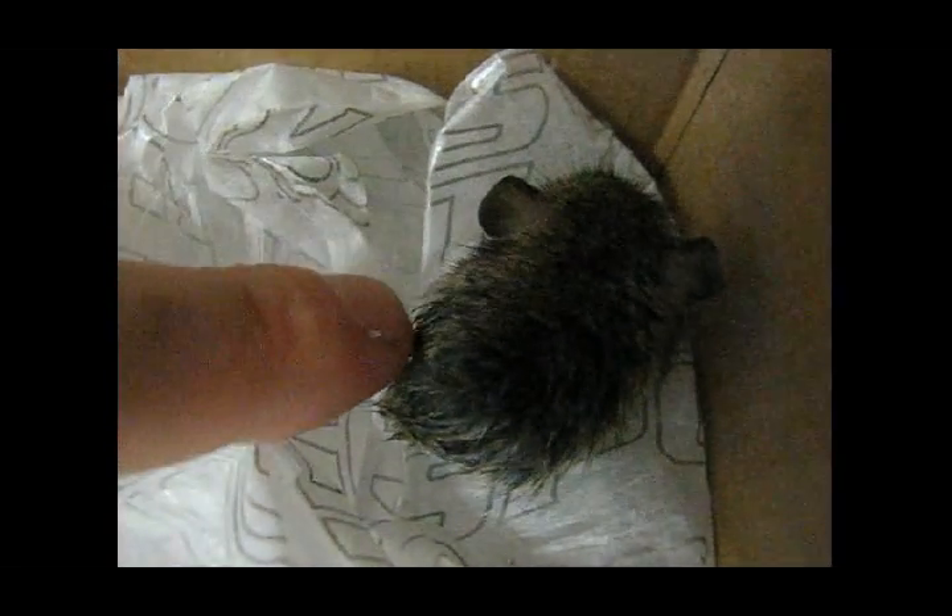It makes me jump because I don't know why — I was bitten by a mouse when I was a kid. I think he's going to bite me.